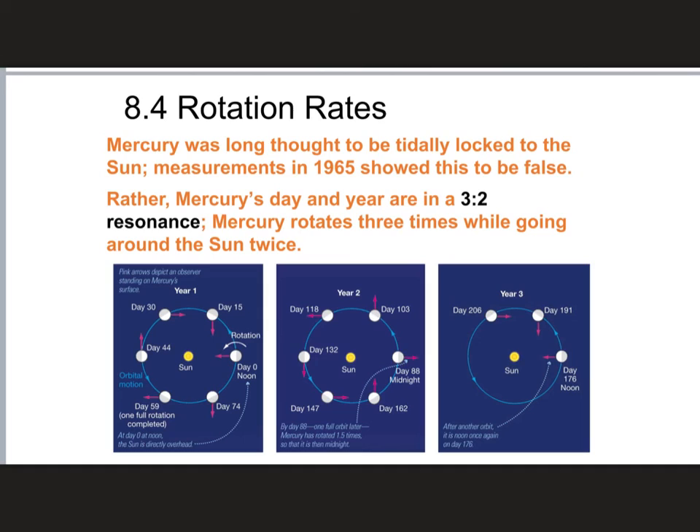People used to think that Mercury was also tidally locked relative to the Sun — that if you were on the Sun looking at Mercury you'd always see the same face. But it turns out that's not true. Instead of being tidally locked, Mercury's day and year are in what's called a 3-to-2 resonance: Mercury rotates around its own axis three times for every two times it goes around the Sun. So it's kind of like being tidally locked, but rather than a one-to-one correspondence, it's a three-to-two correspondence.